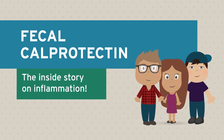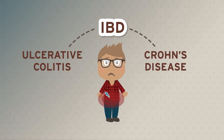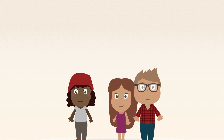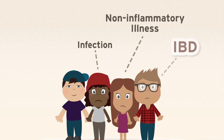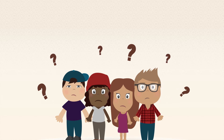Fecal Calprotectin — the inside story on inflammation. If you have inflammatory bowel disease, you know that inflammation causes flares, which cause painful and debilitating symptoms that make living your life your way very difficult. Sometimes, symptoms like pain and diarrhea may actually be caused by an infection, non-inflammatory illness, or irritable bowel syndrome. Wouldn't it be great to know what's really going on inside?